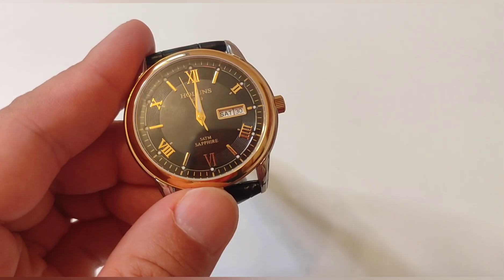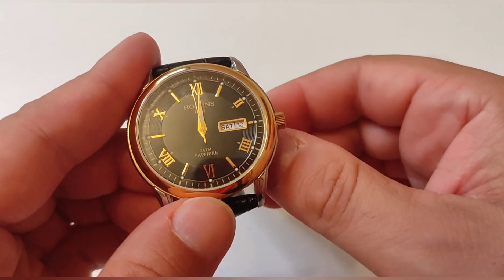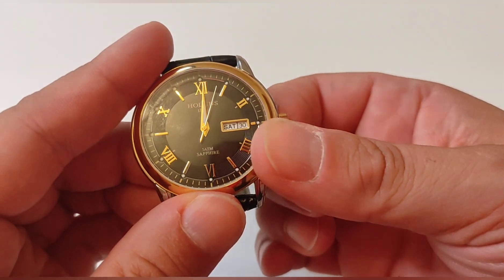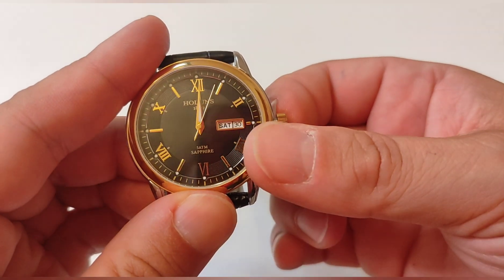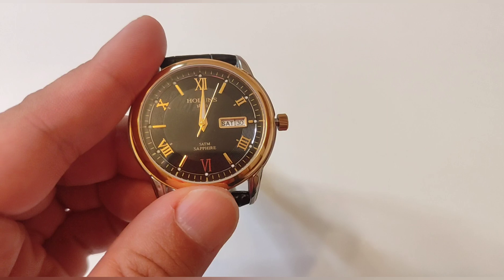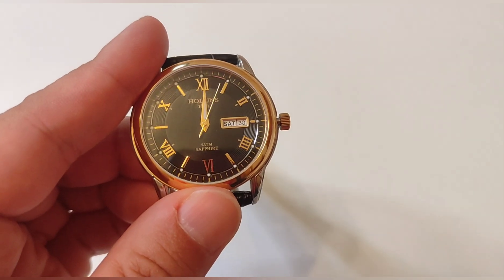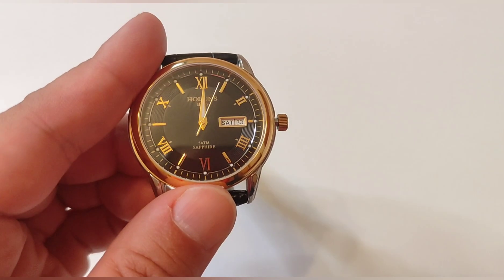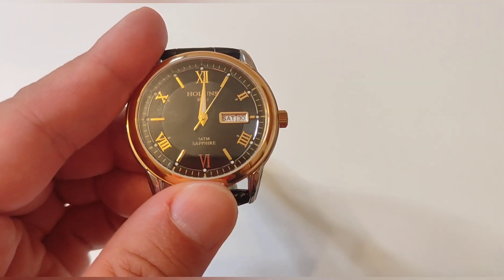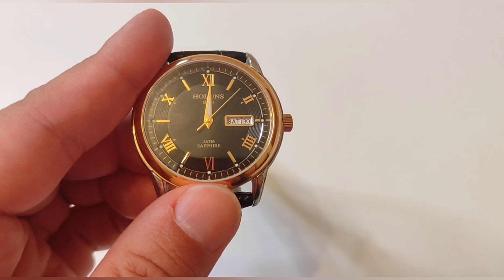Now I'm going to demonstrate that this watch has hacking seconds — seconds stop. There you've seen it: hacking seconds. Don't pull too hard because the feel is a bit rough and you'd end up pulling out the crown stem. We close it, and there you can see the seconds stop.